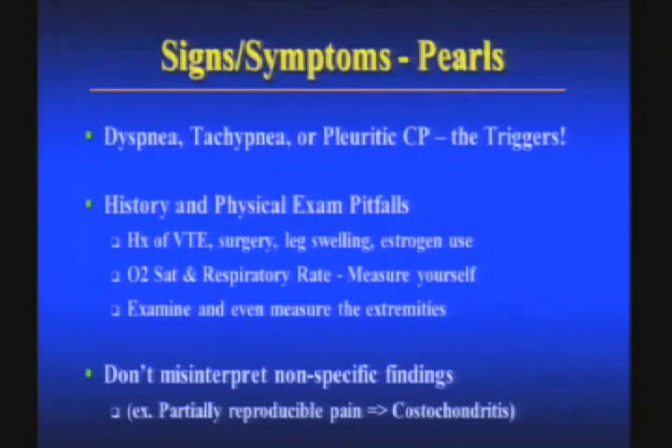So what are the pearls from signs and symptoms? Probably the trigger to start the workup is either shortness of breath, increased respiratory rate, or pleuritic chest pain. It's very simple and straightforward. Shortness of breath, tachypnea — which Jeff defines as a respiratory rate of 20 or above — or pleuritic chest pain. Remember, it's not just chest pain; it's got to be pleuritic chest pain. If they don't have pleuritic chest pain, tachypnea, or shortness of breath, there's no need to do the workup according to those numbers. That's 97% accurate. It hasn't been repeatedly validated, but it's very reasonable and a sensible way of approaching the decision about whether to start the workup or not.